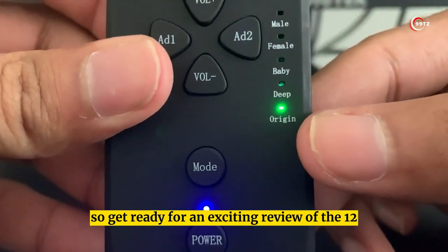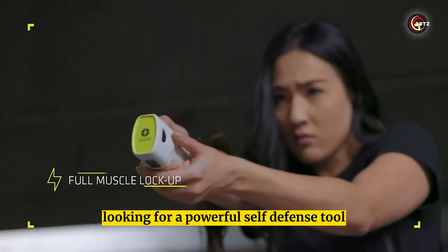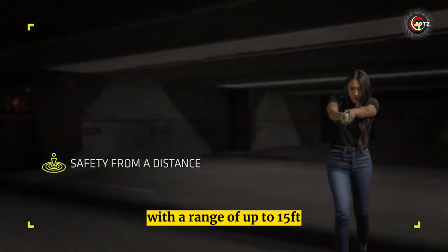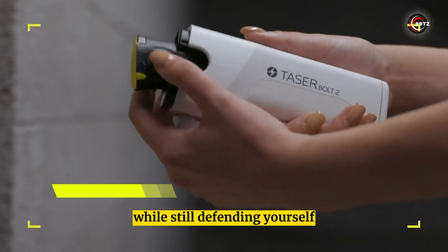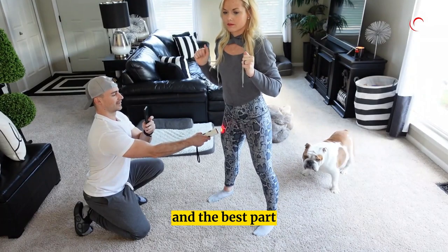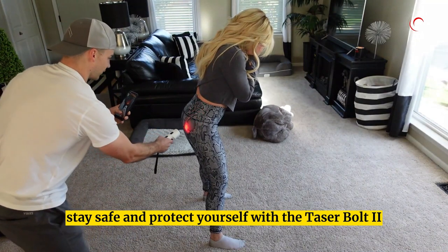Number 12: Taser Bolt 2. Looking for a powerful self-defense tool? Check out the Taser Bolt 2. This compact gadget packs a punch with a range of up to 15 feet, perfect for keeping a safe distance from your attacker while still defending yourself. It's designed for easy one-handed use, and it's still available for purchase even though it's considered a forbidden gadget.